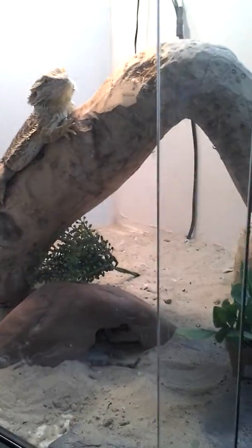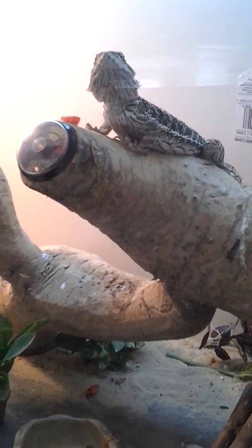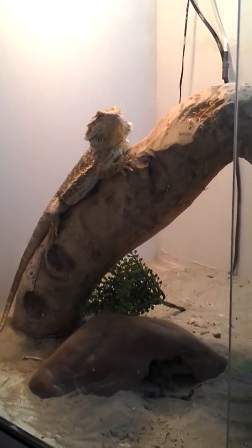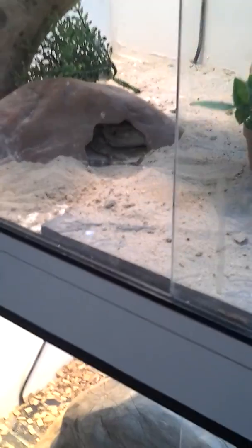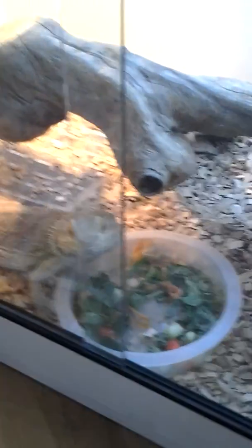I've got my dragons in. Bella, Edward, George is in his viv, and there's Harvey in the single one. I've just got that part to do.